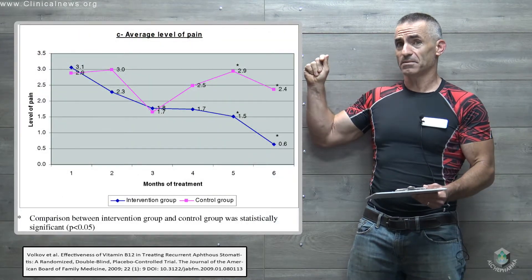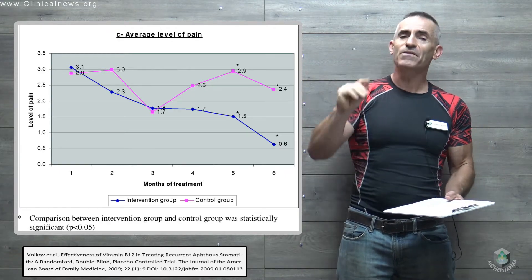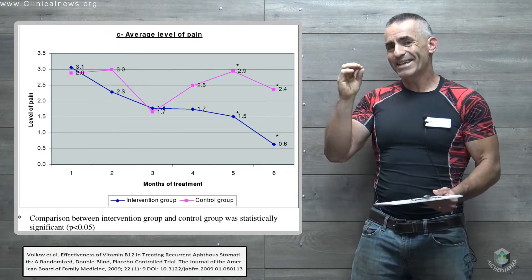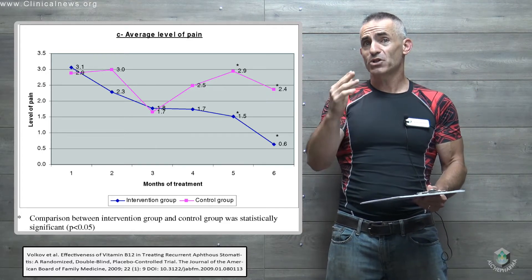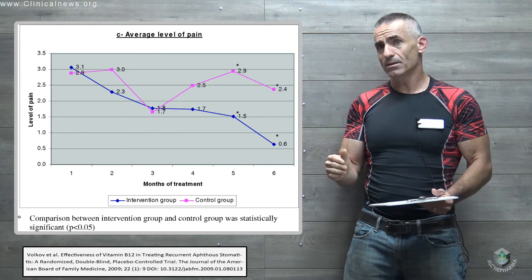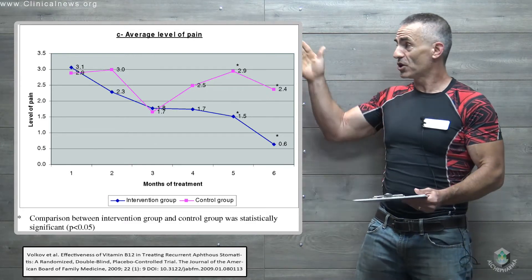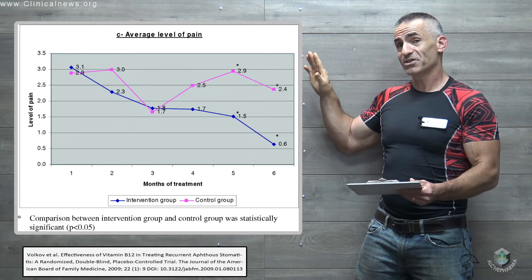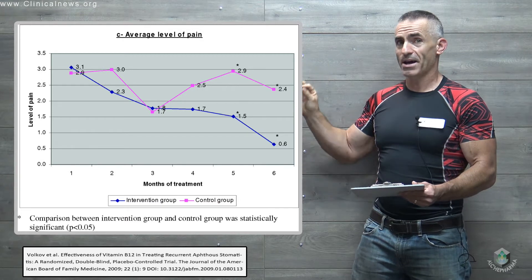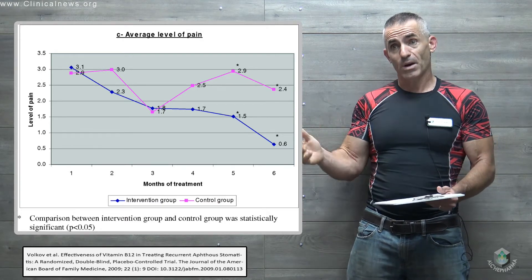Not only that, let's look at the pain scale after about a six-month period of time. There is a caveat to the research: it took about four months for the sublingual B12 to start having statistical significance — a dramatic effect. Look at the pain chart, which also spans six months. Look at the dramatic difference.